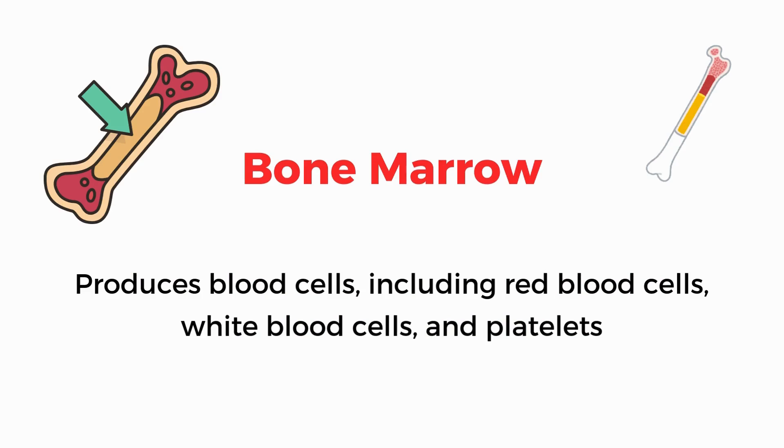Bone marrow. Produces blood cells, including red blood cells, white blood cells, and platelets.